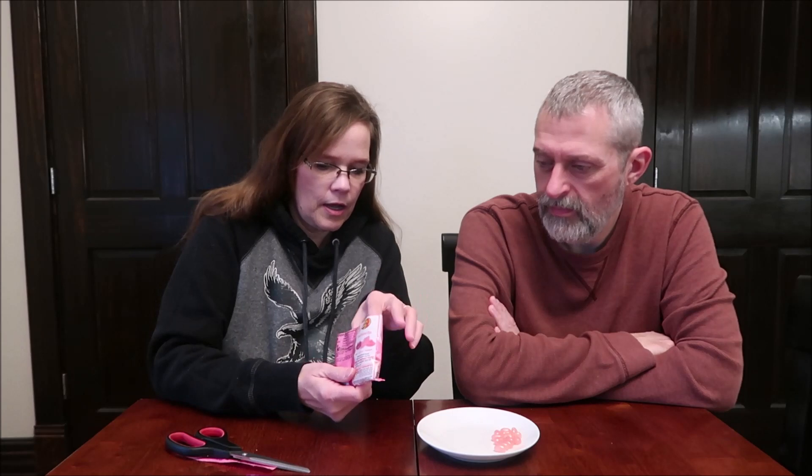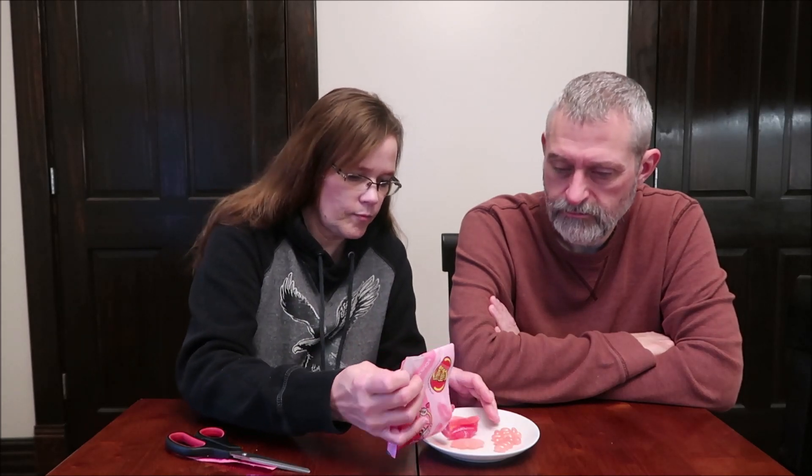These are Sour Pucker Lips. They come in cherry, watermelon, and strawberry. Four pieces is 90 calories. So hopefully we got all the flavors in here. You can tell the difference — so these three.